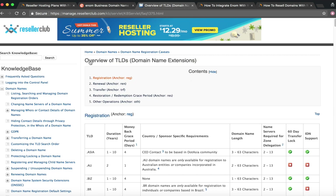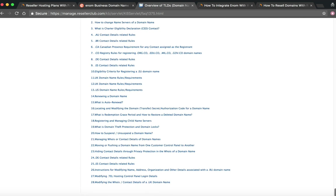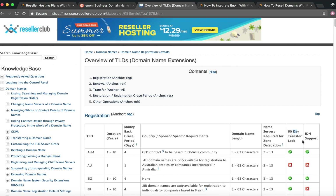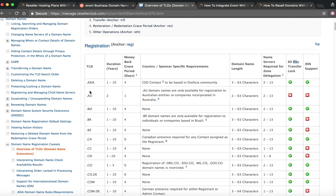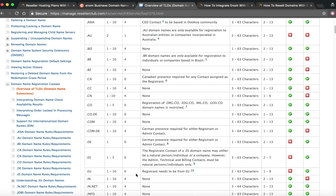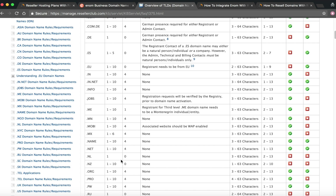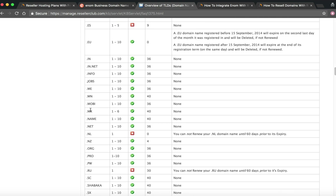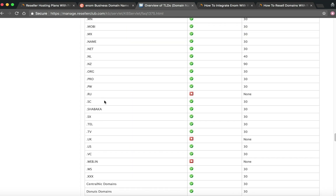The same goes with ResellerClub — they have an overview of all TLD domain name extensions you can resell, and it's quite extensive. Their table also shows details like 60-day transfer lock and ID support. A frequent question we keep getting is 'Can I resell a specific TLD?' — that's why I wanted to put out this training. If there's a TLD not in ResellerClub or Enom, you're welcome to go elsewhere to get a domain reseller account.